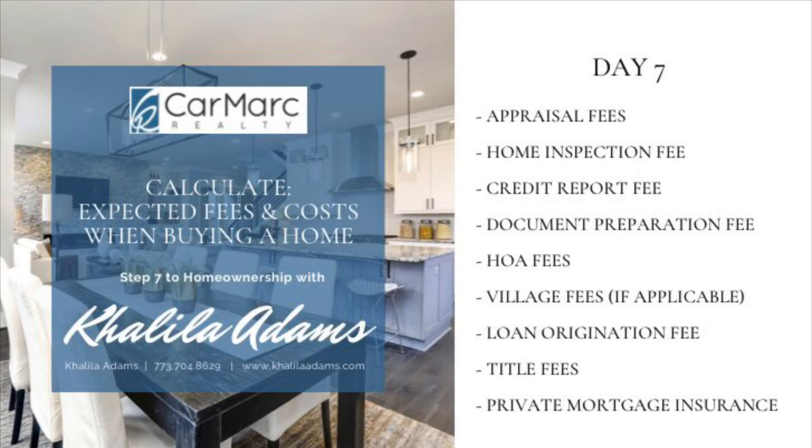The next fee you can expect is private mortgage insurance, better known as PMI. If you're making a down payment that's less than 20% of the home's purchase price, chances are you'll be required to pay PMI. If so, you may need to pay the first month's PMI payment at closing.